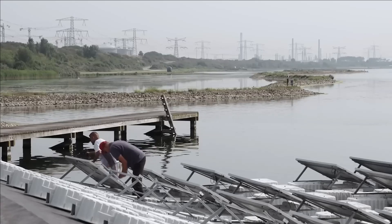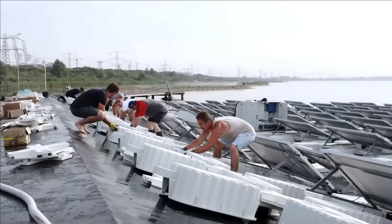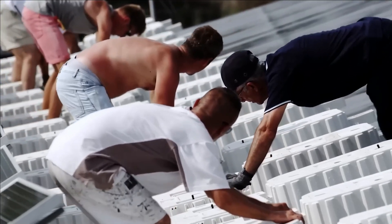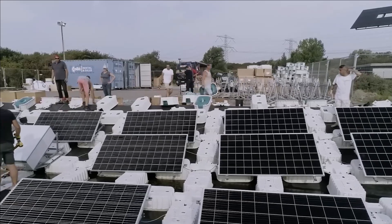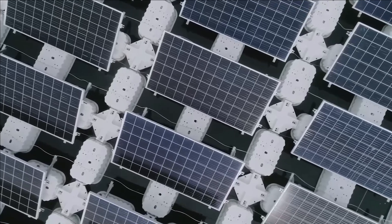Spanning 125 feet in diameter, these islands allow flexible panel adjustments, maintenance, and replacements. Additionally, the islands facilitate a cooling effect on water surfaces, mitigating the risk of algae blooms. This novel approach holds potential to enhance solar energy's global impact.